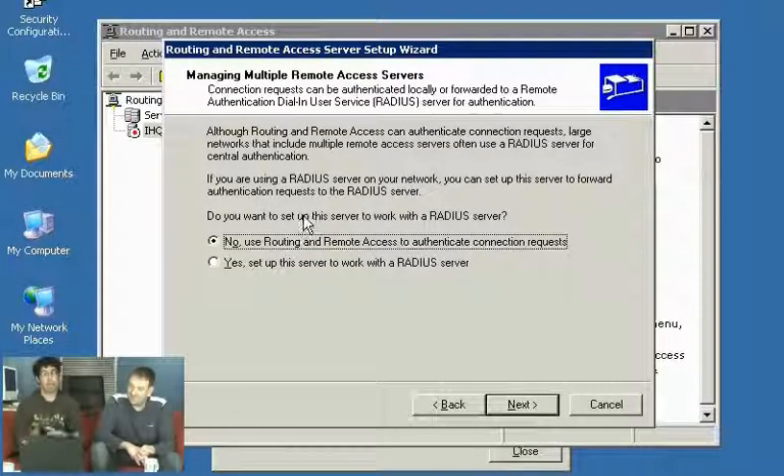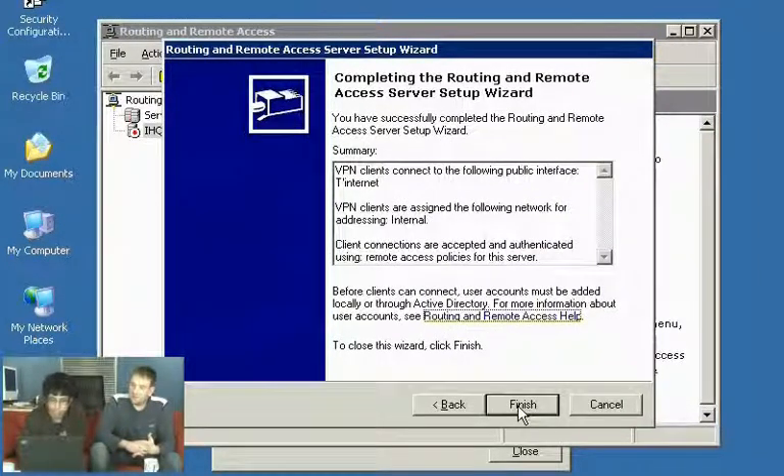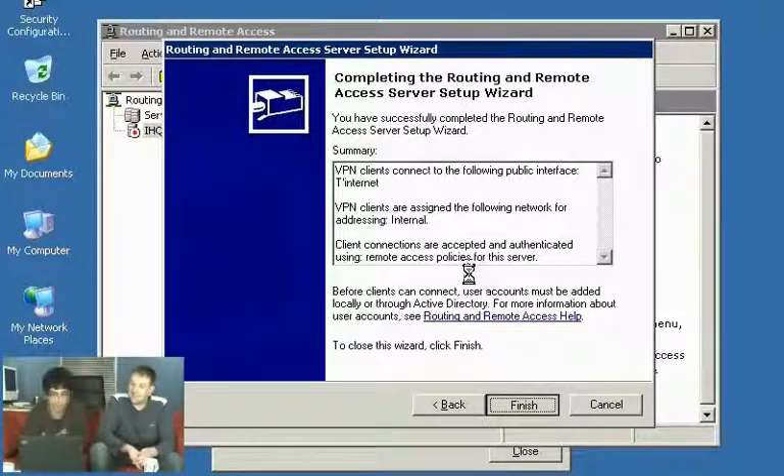The wizard then asks whether you want to use RADIUS — Remote Access Dial-In User Authentication Service. I don't want to use RADIUS here, but it is an important exam point that I'll cover if we have time.